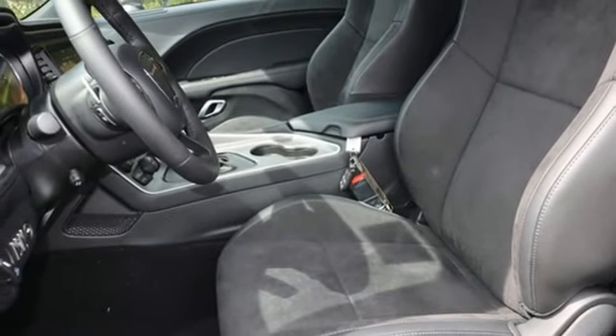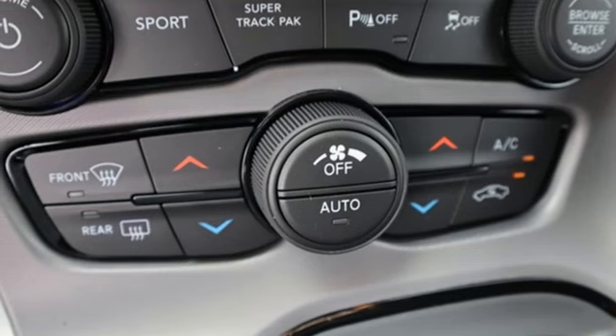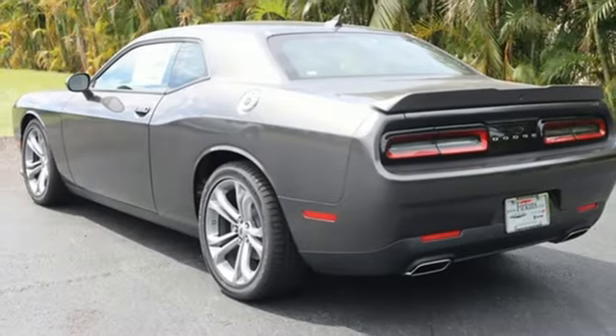Front heated and ventilated bucket seats, external memory control, dual zone climate control, memory audio settings, and Wi-Fi hotspot.